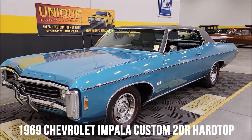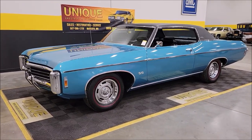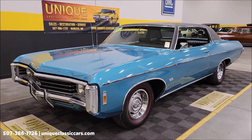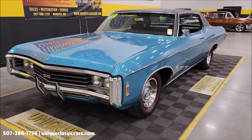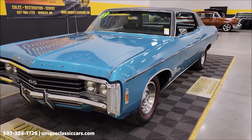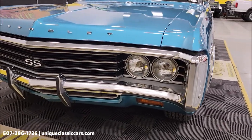1969 Chevrolet Impala Custom two-door hardtop or sports coupe — and listen to this — numbers-matching 427 underneath the hood, paired up with a numbers-matching automatic transmission, Turbo Hydra-Matic 400 to be exact. We also have the Protecto Plate order form and bill of sale, so the paperwork will also go with this car.